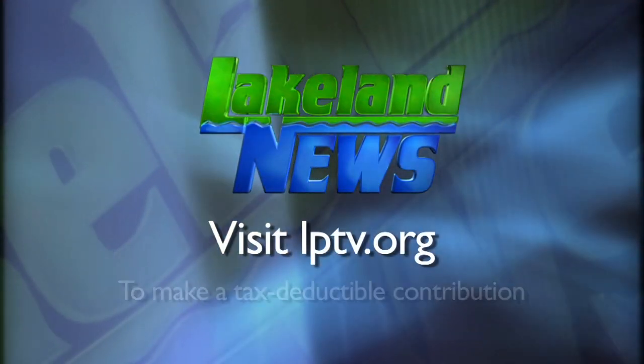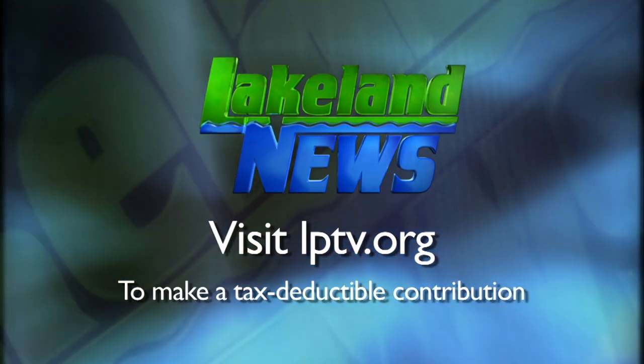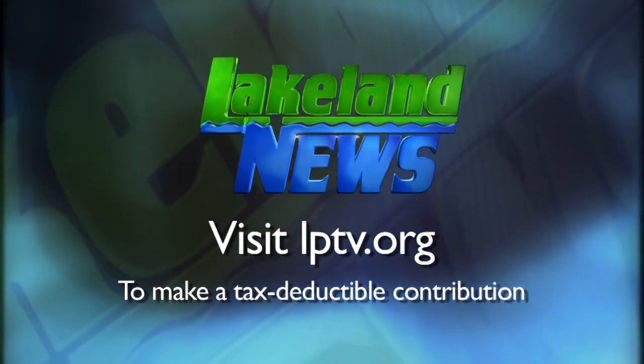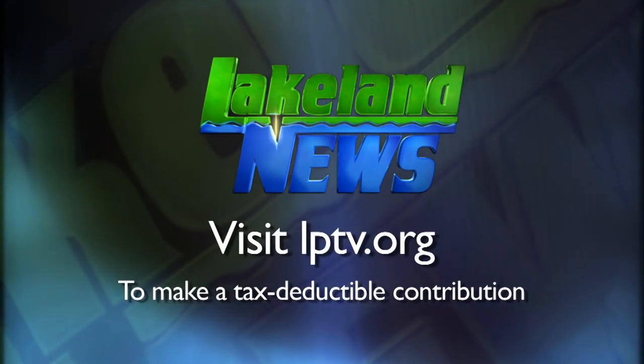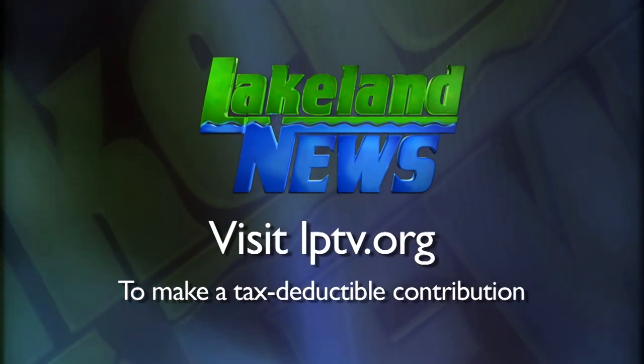If you've enjoyed this segment of Lakeland News, please consider making a tax-deductible contribution to Lakeland Public Television. Thank you.